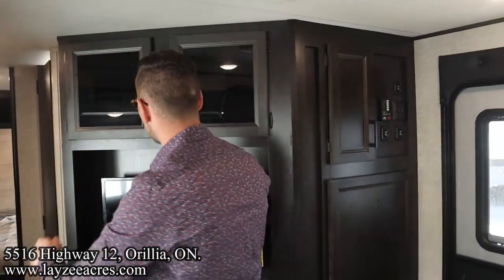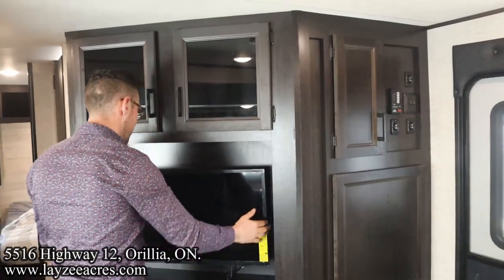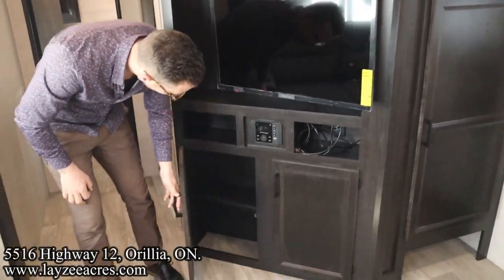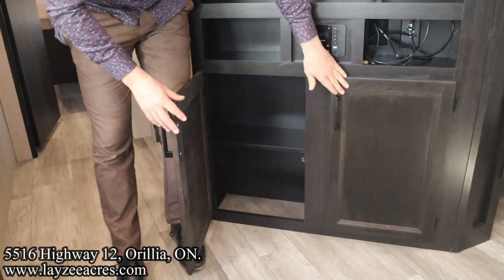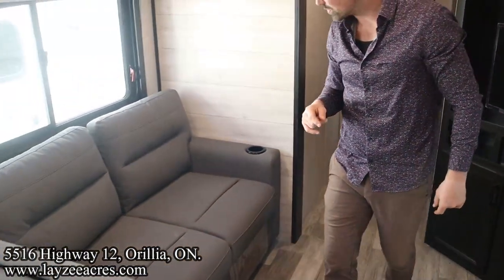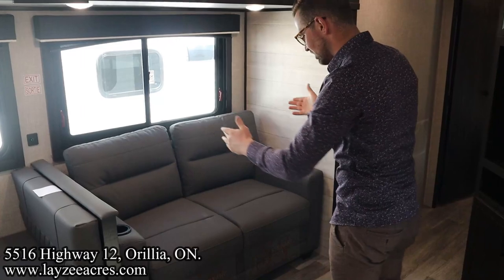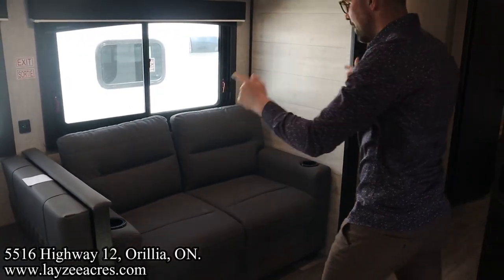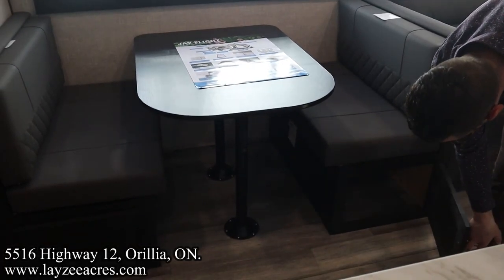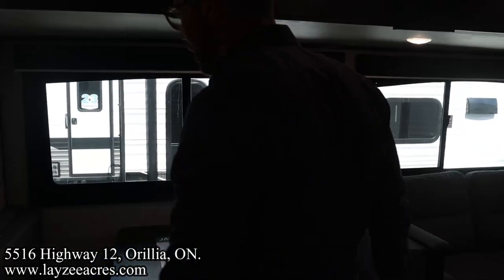Our TV is across from our couch. TV on arm, and more shelving. We got our pull-out style tri-fold sofa in through here - it's going to come out and two people will fit here if they're in love. We got some cup holders. Booth dinette - put that booth down, turn it into a bed. Windows out in the slide.